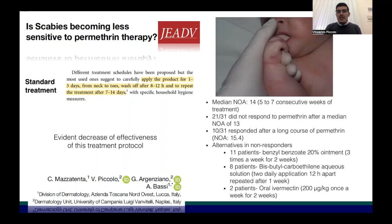We noticed an increasing difficulty in the treatment of patients, and here on the right you can see the data about it. Among the non-responders, we used different treatments such as benzyl benzoate or oral ivermectin.